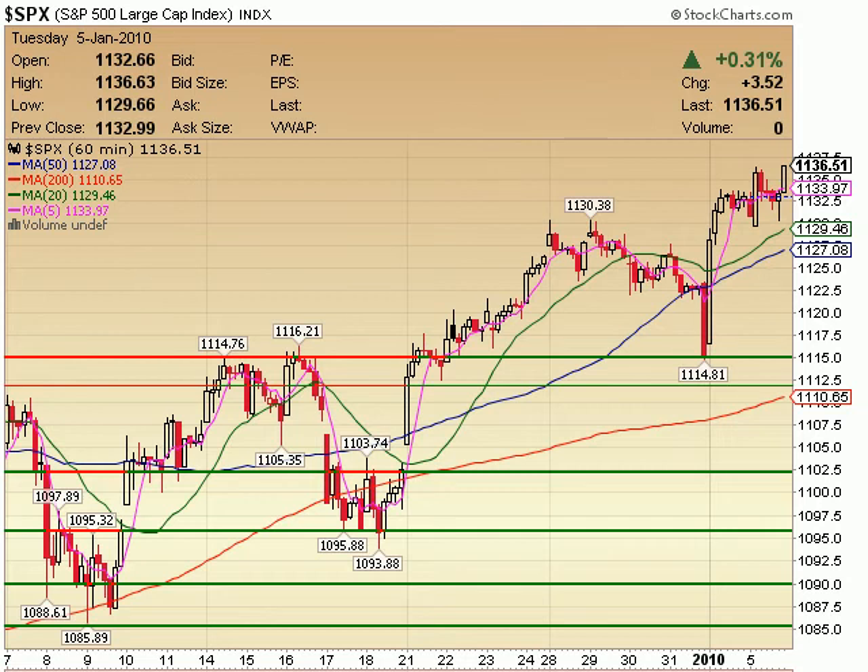SPX on a 60-minute — moving sideways again, finishing right towards its high, up 3.52 points today. It opened at 11.32, its high here was about 11.36, finished at about 11.36 — so finishing right on its high. Look at this nice flat level of support resistance we're getting right here, about the 11,325 area. The bears will have a lot of work to get through 11,325, 11,300, 11,250, on and on. Particularly, this 11,150 mark is going to be huge.